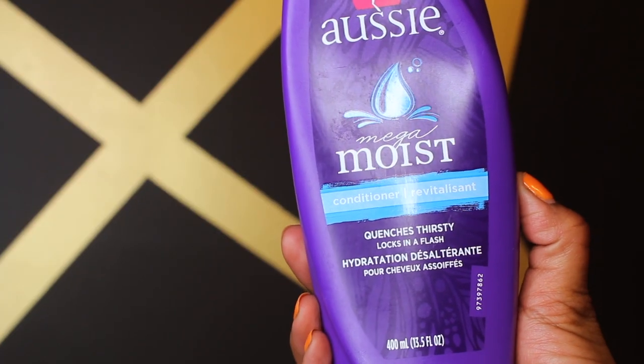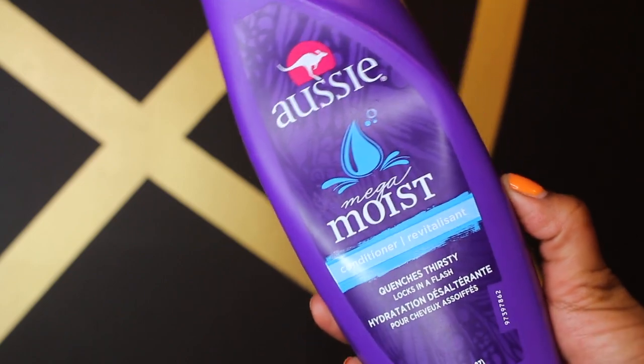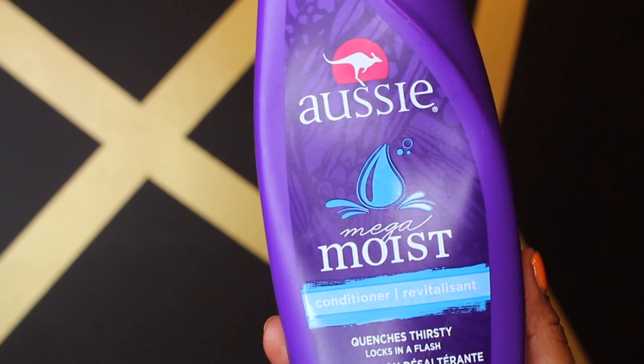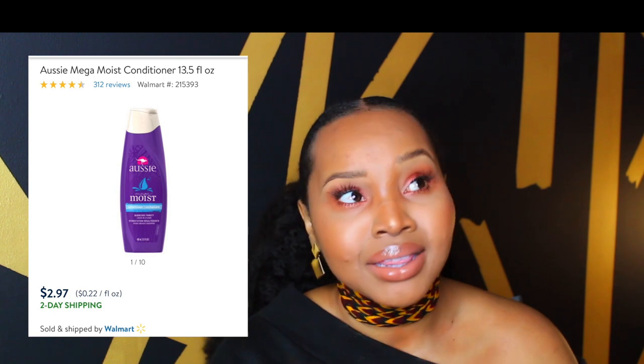I co-wash all the time. I have tried Shea Moisture, no shade on them, but it just doesn't do it for me. I've tried so many conditioners. And who would have guessed — this Aussie Mega Moist conditioner, quenches thirst, locks in flash hydration. This is the truth. By far the best conditioner I have ever used. And the best part — it's only $2 and something cents, at most $3, from Walmart. They also have it at CVS. It's everywhere and very, very affordable.